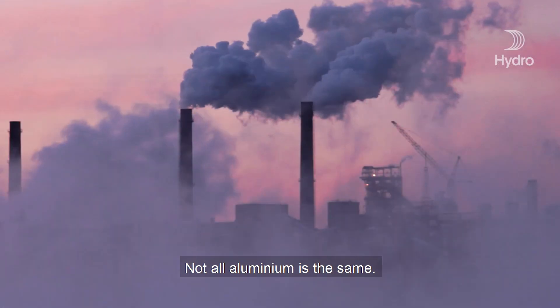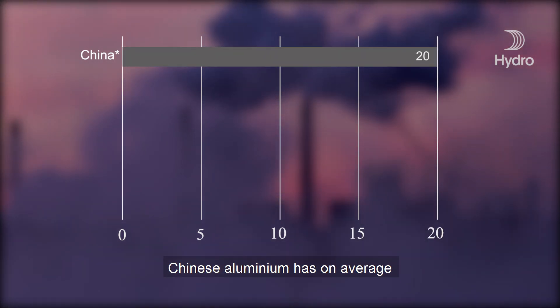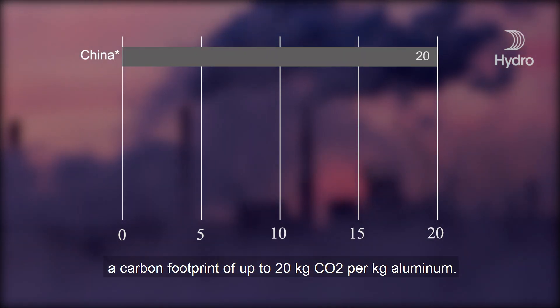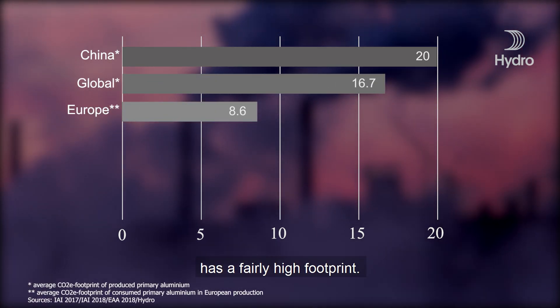But there's a hitch. Not all aluminium is the same. Chinese aluminium has, on average, a carbon footprint of up to 20 kilograms of CO2. Even the average aluminium around the world has a fairly high footprint.